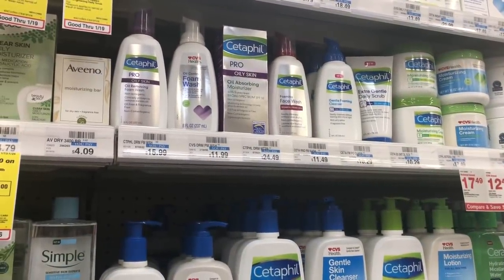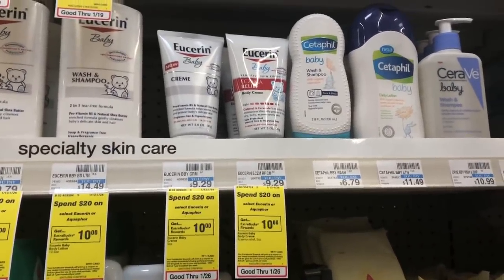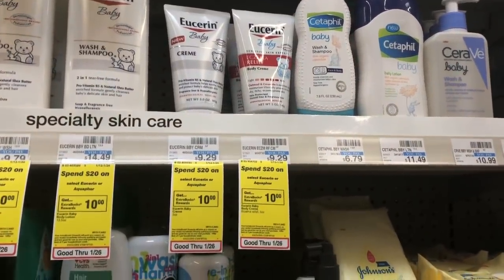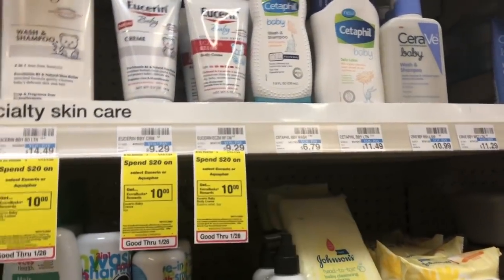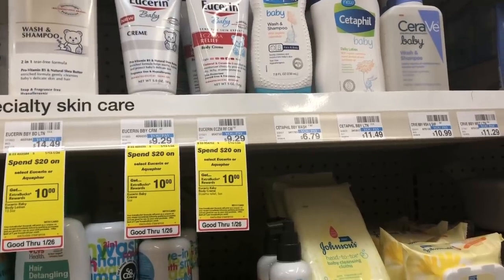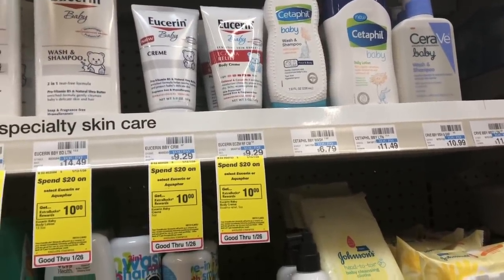There's a deal on Cetaphil baby wash and shampoo. It's included in the spend $20 get a $5 Extra Care Buck promotion. Buy three of the wash and shampoo at $6.79 each, and use three of the $2 off one coupons from Smart Source 1/6. After coupons you'd pay $14.37 but get back $5 in Extra Care Bucks, making your final cost $9.37 or $3.12 each — great if your child has eczema or sensitive skin.